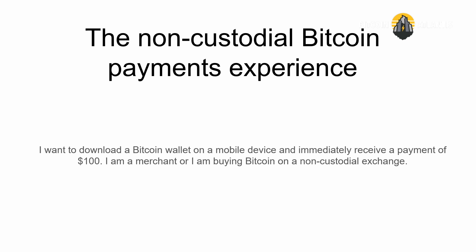I'm not talking about scaling Bitcoin the network, but really the payments experience. I'm focused on a very specific use case: I want to be able to download a Bitcoin mobile wallet and immediately be able to receive a payment of a hundred bucks.